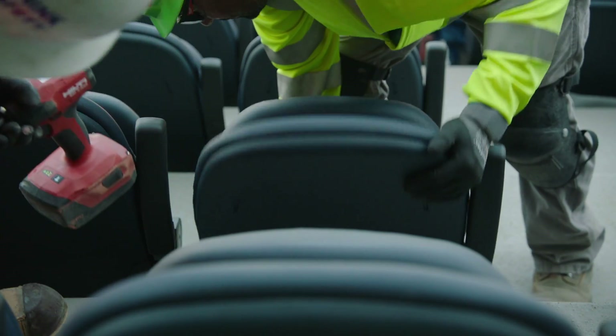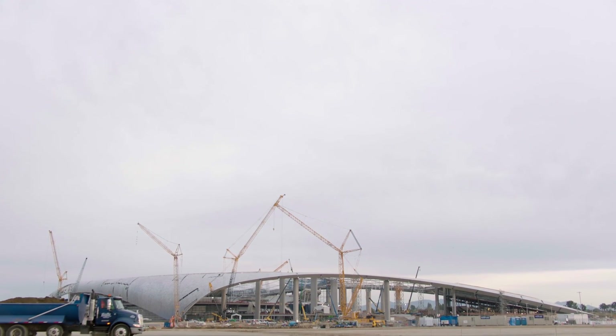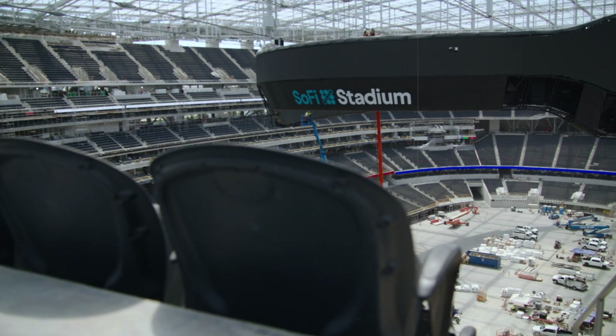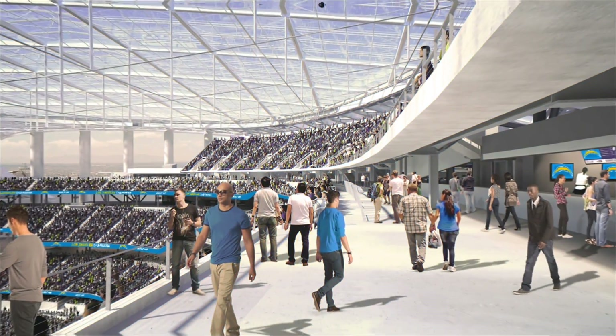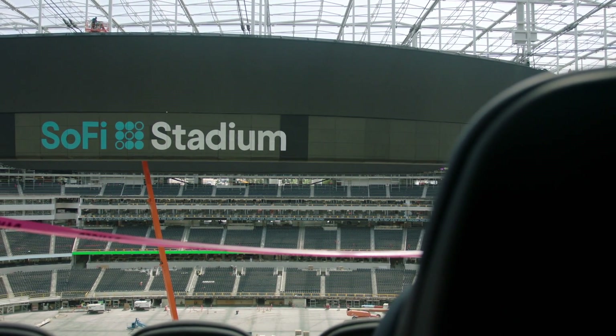In my career, I've been to and worked on several stadiums, and the scale of SoFi Stadium really is beyond what I've seen before. How do we create the ultimate fan experience? I hope when people go to the stadium for the first time, they feel like this building couldn't have happened anywhere else in the world.